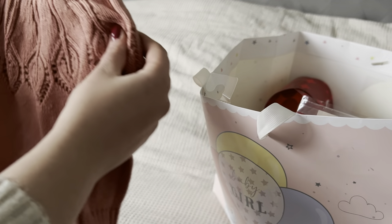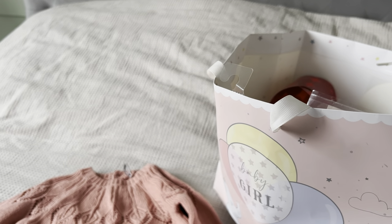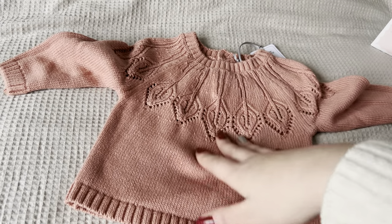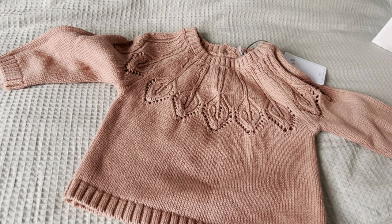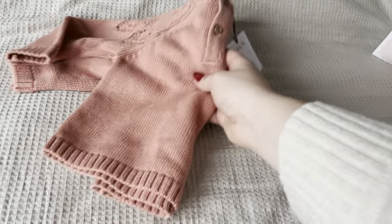And then the top — oh my goodness, this is the jumper! This is adorable, I can't wait to put her in this. It's got this beautiful knitted pattern on it, and this was from Baby Tu at Sainsbury's in the UK — and that's where the leggings were from as well. So I'm wondering if that was a set, because that is gorgeous, I really like that.